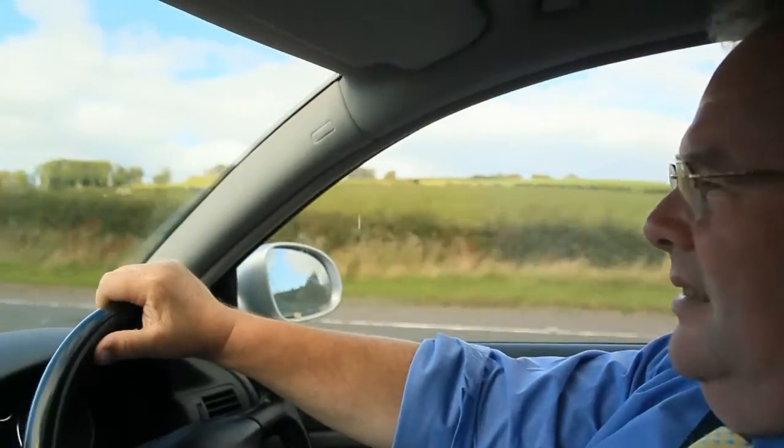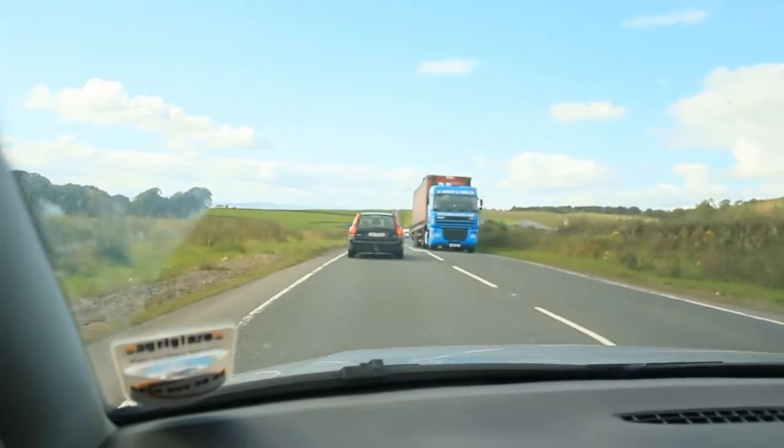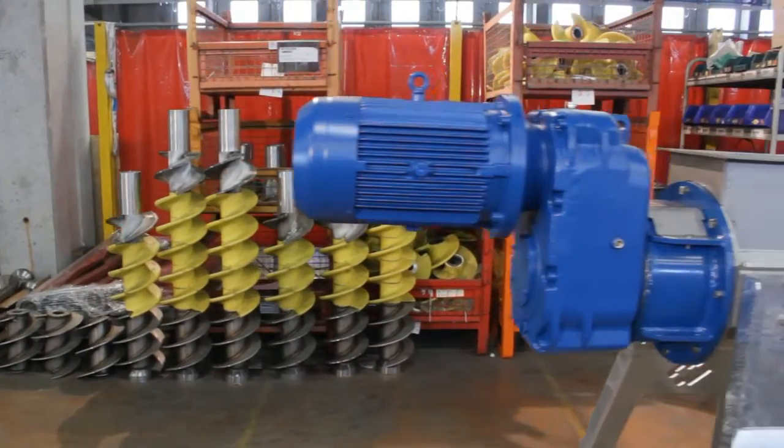Greencrop Irrigation is based in Norfolk and my name is Howard Chantry, I'm a sales manager for the company. We are importers and manufacturers of equipment for clean water irrigation, dirty water and slurry. We were so impressed with the SEPCOM separator because of its unique parts, which include the polymer screws and the polymer pressos.